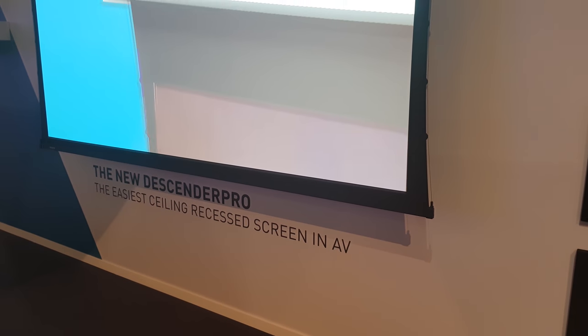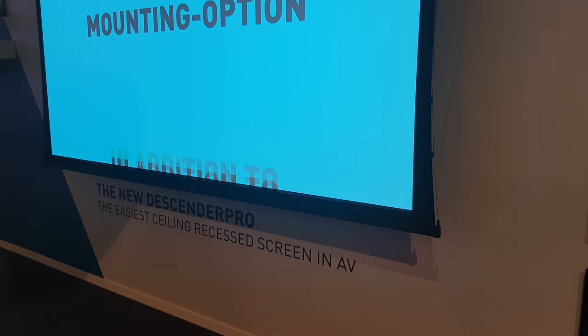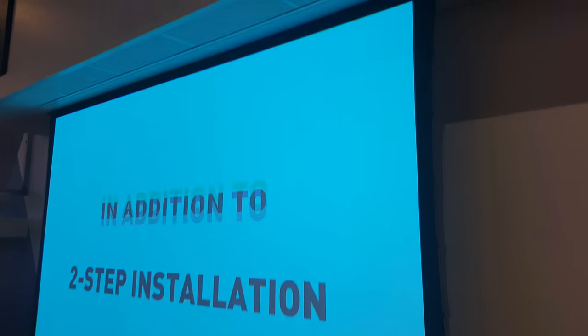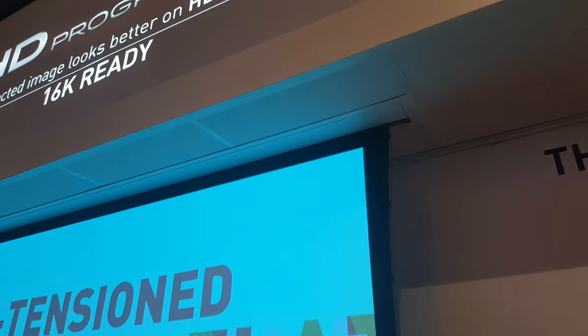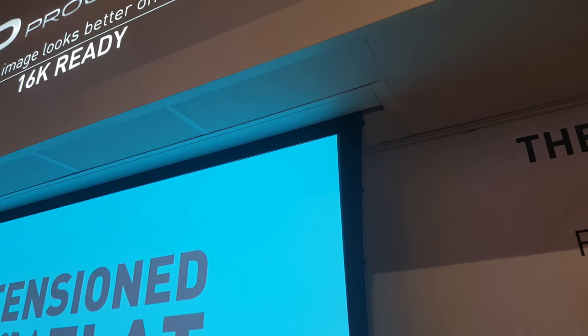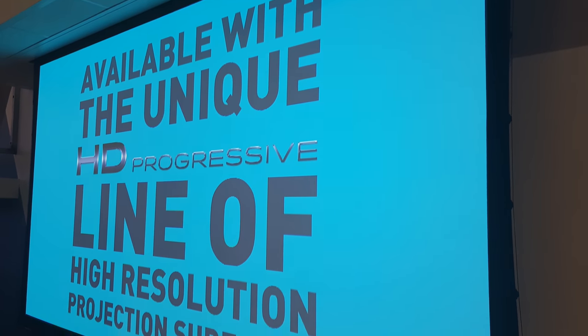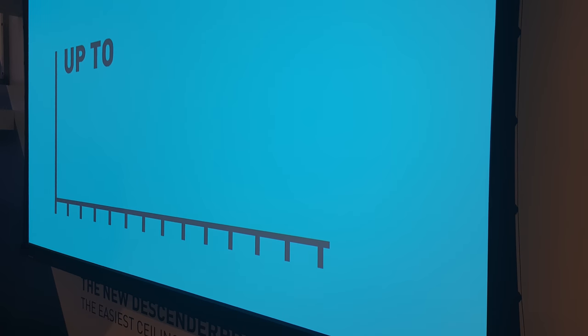And of course we also have something called the wife appreciation factor — the WAF. That's actually where Projecta comes in with a new screen that actually mounts flush to your ceiling, so it actually disappears in your ceiling. Makes it way more interesting and easy to mount in your house without, well, 'hey there is a screen.'